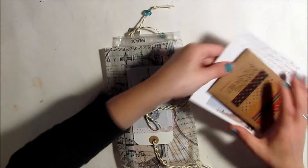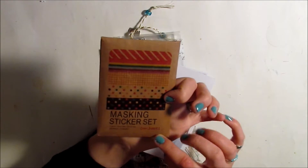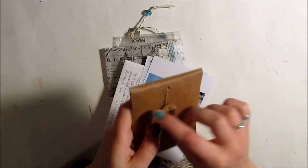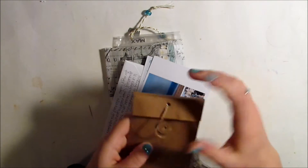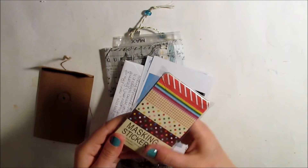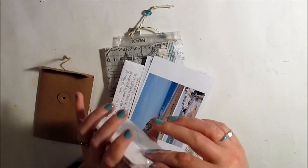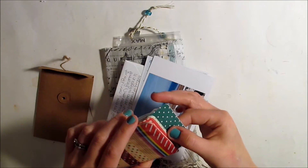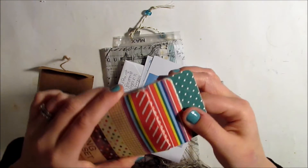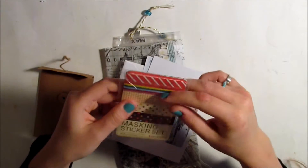She included all of these extras, which I think is awesome. This is a masking sticker set that comes in a really cute envelope which I will of course reuse. There are all these different patterns — they're sort of like washi tape strips but more of a masking tape texture — in all different patterns, and there's a ton of them. These will be super fun to use in my planner.